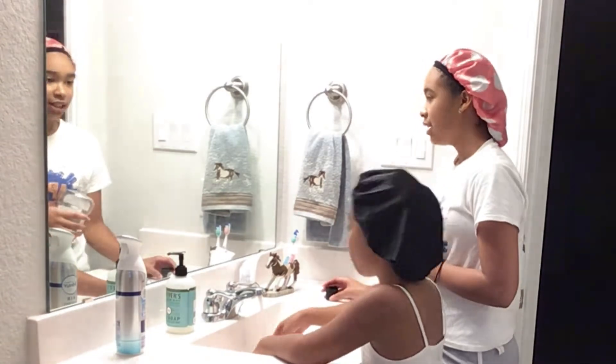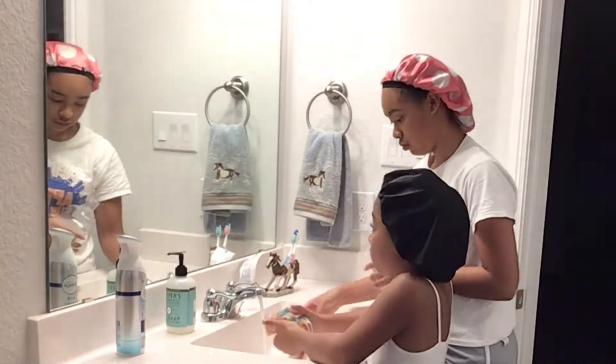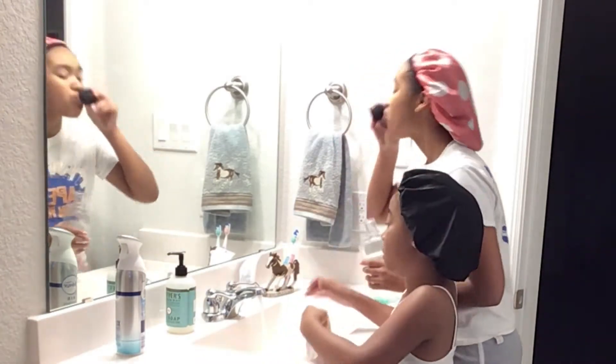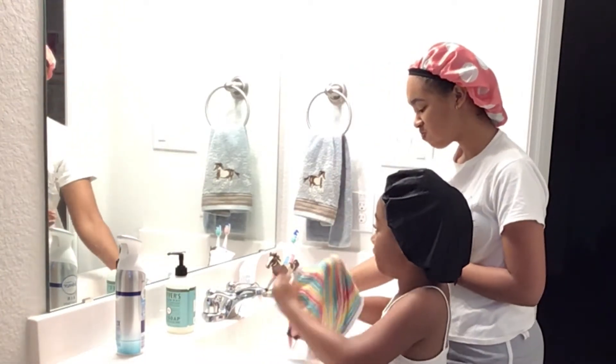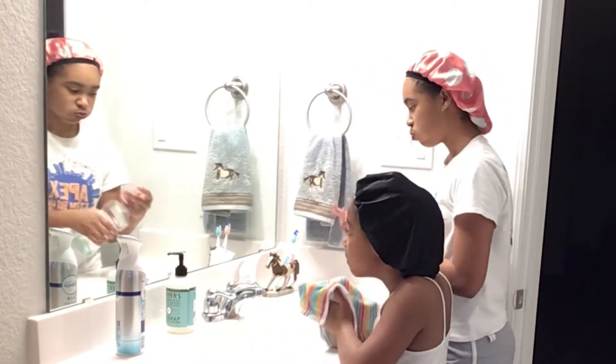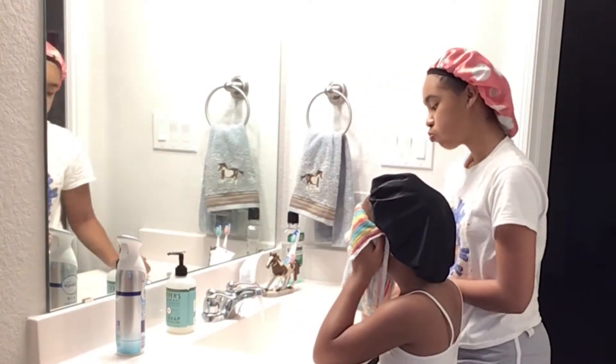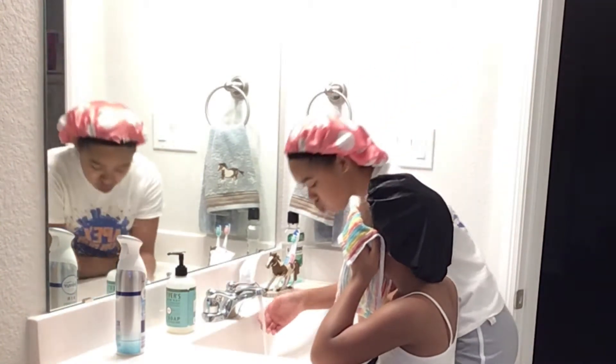Looks like they're finishing up brushing their teeth and about to wash their faces. Niv is pouring some Listerine — keeping that breath fresh! Riri is scared of Listerine, she says it burns too bad, but I tell her she needs to use it too. Dental health is very, very important.